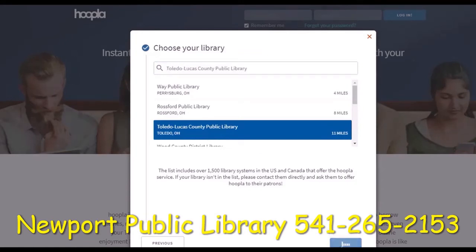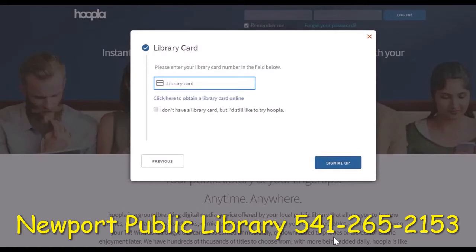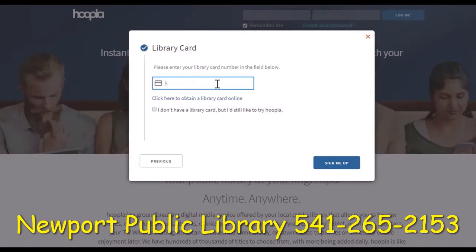On the next screen it will ask for your library card number. Your library may also ask for a PIN number, and you'll need that to sign up for Hoopla — if you don't know it, just give your library a call. This screen may also offer you the option to register for an online card with your library, so if you don't already have a library card and your library offers this option it's a great way to get a card immediately online. You may also see a box that says 'I don't have a library card but I'd still like to try Hoopla' — if your library offers this option you can move forward without a card.